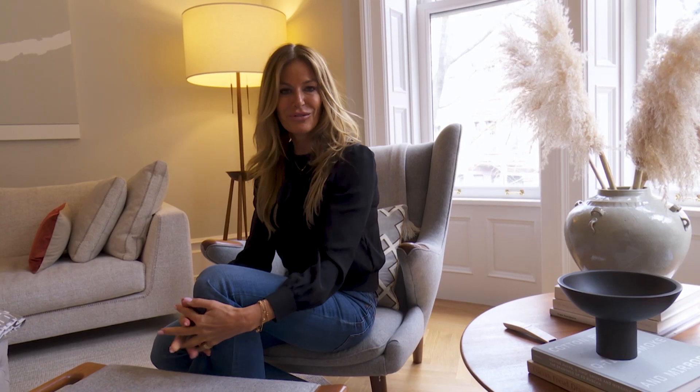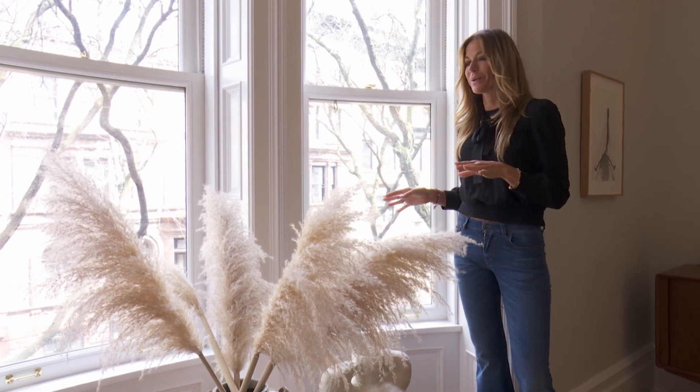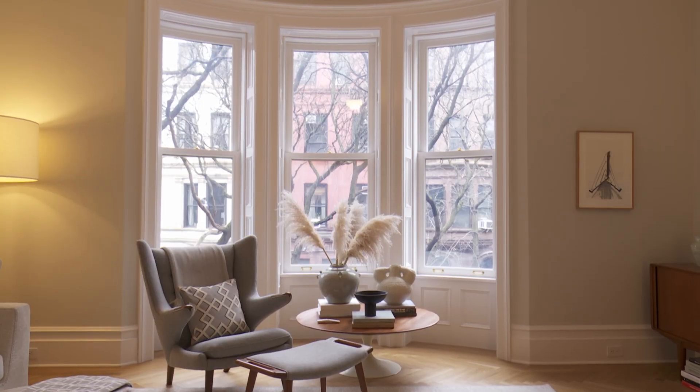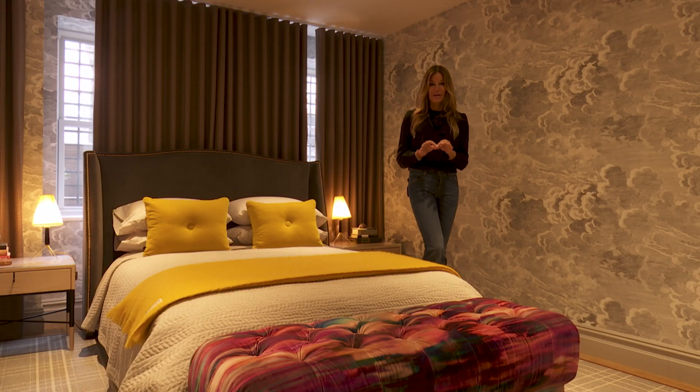On this tree-lined street you have an entire floor just for you. One aspect of the home that I love is this incredible bay window. Guests, friends, family — no problem.